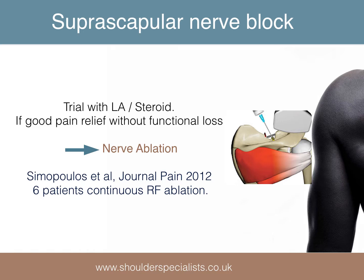Suprascapular nerve blockade can be used to relieve pain in an arthritic shoulder. In our unit, we perform this initially with local anaesthetic and steroid, and if successful, an ablation may subsequently be performed. There is a relative paucity of evidence in the literature on the long-term results of ablation, however.